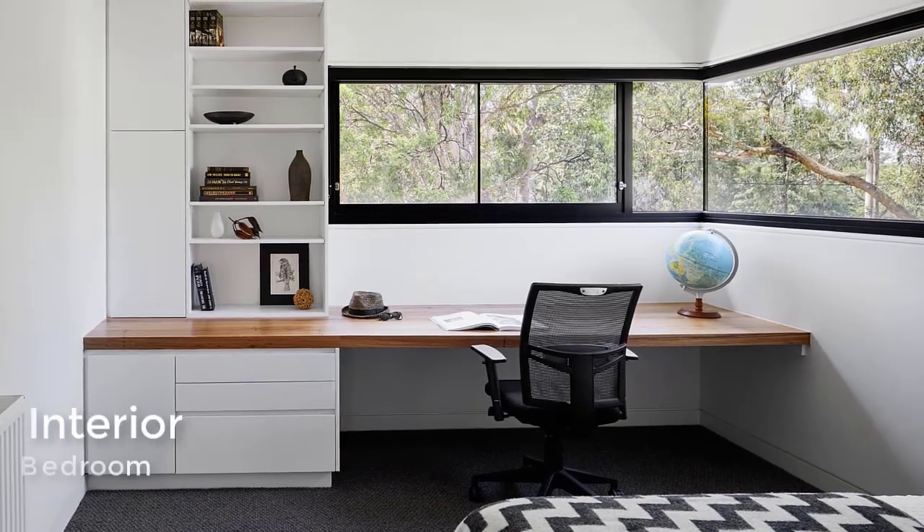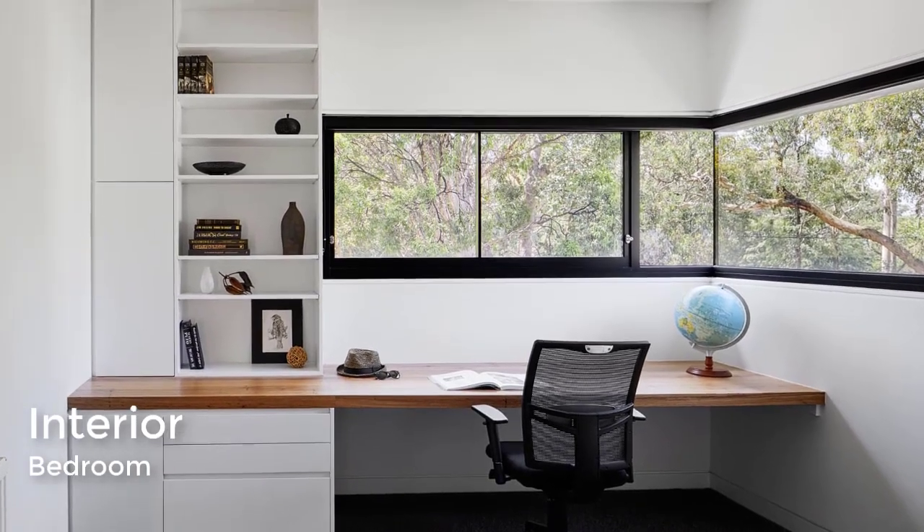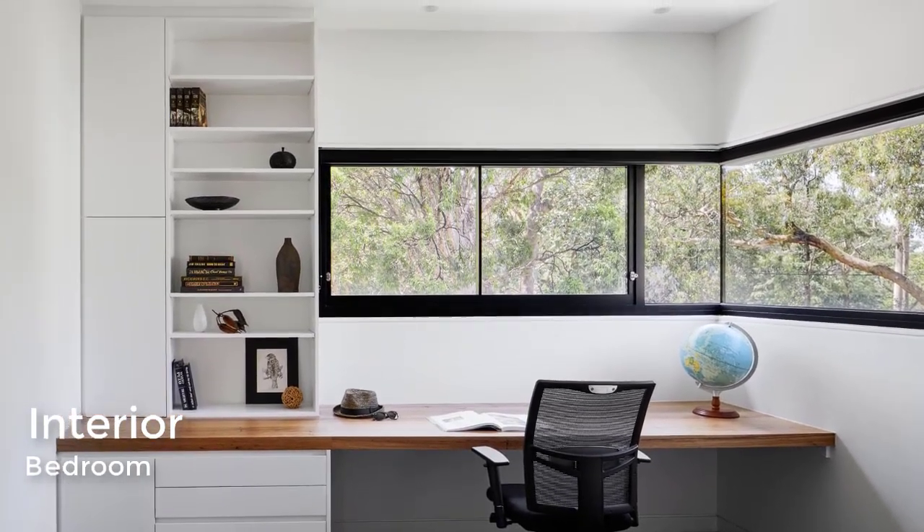In one of the bedrooms upstairs, there are wraparound windows and a built-in wood desk with drawers, cabinets, and shelving.